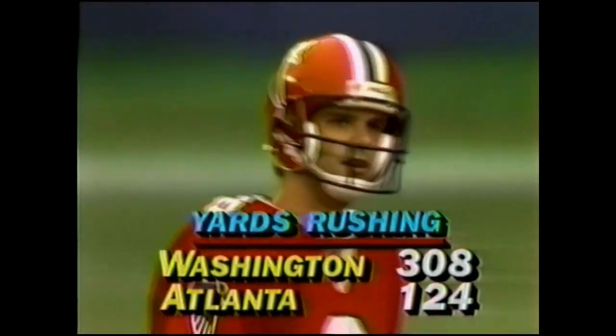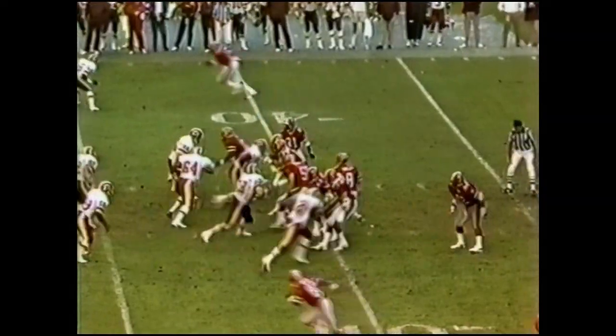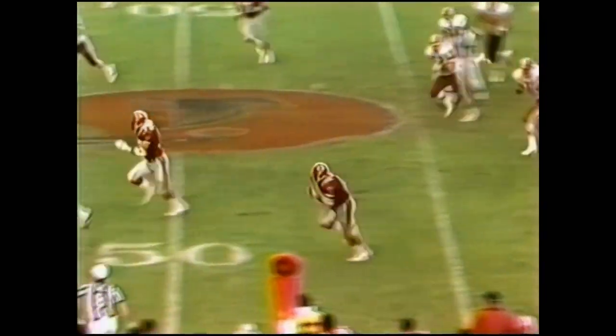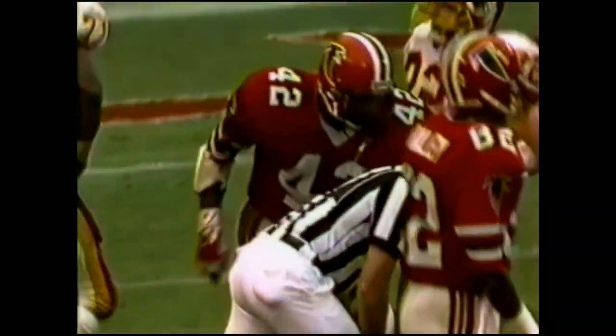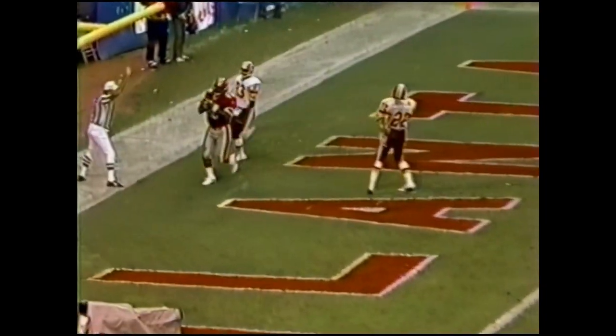There's the rushing yardage today — Washington 308, Atlanta 124. Fourth down and six. Holly Rowling throwing back across the field, caught by Riggs — a first down and more. Got one block, got two blocks. He's still going inside the 15-yard line with a minute and a half left. Curtis Jordan made the tackle. First down pass play by Holly — fakes a reverse and throws — touchdown! He hung it on a rope. That's the first touchdown for Arthur Cox, a 14-yard pass play.